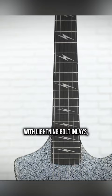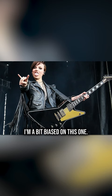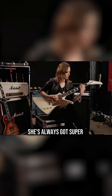$1,499 is a lot, but in fairness, that's about what our Epiphones are going for used. I'm a bit biased on this one — Lzzy Hale's such a badass. She's always got super eye-catching signatures, and Hailstorm was one of the first bands I saw when I moved to the States. They're awesome.